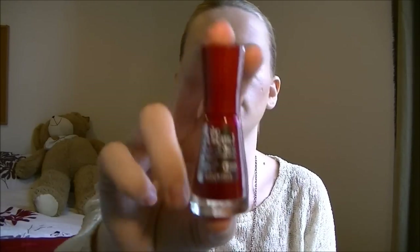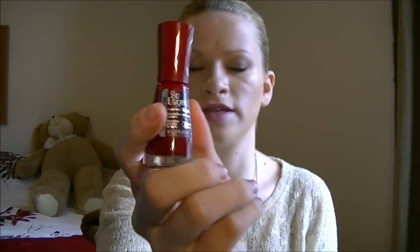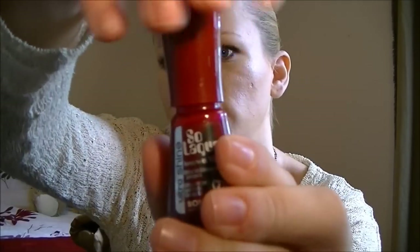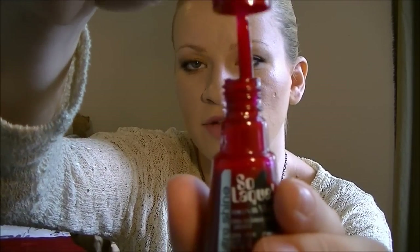This is the first Bourjois nail varnish I've ever tried — it's called So Laque, as in lacquer. It's the ultra shine formula in a really pretty dark red, Rouge Diva number 22. It's such a nice nail varnish; their colours are incredible. I've got it on my toenails as that's where I can wear it for placement. It's really quick to dry, doesn't chip, and it's amazing. It's normally about six pounds but I got it in a deal.